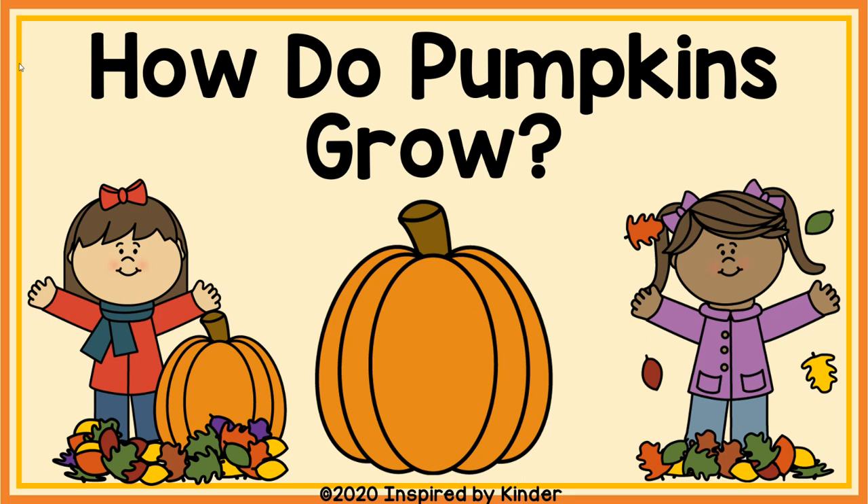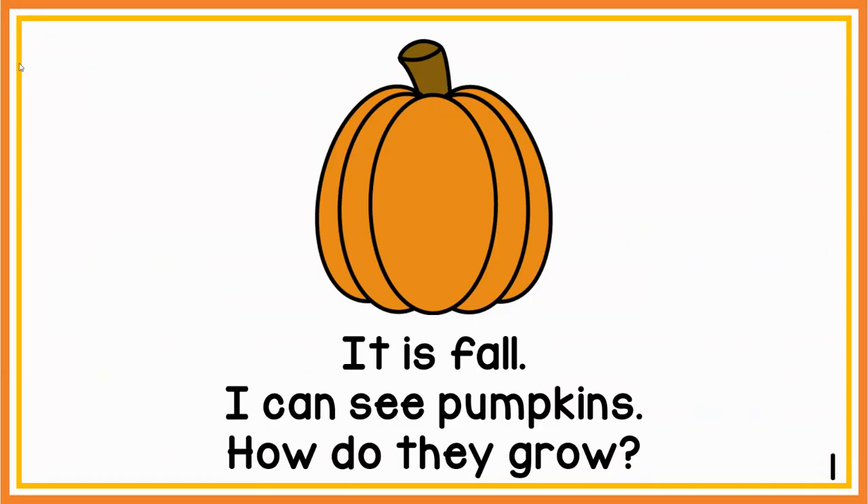How do pumpkins grow? It is fall. I can see pumpkins. How do they grow?